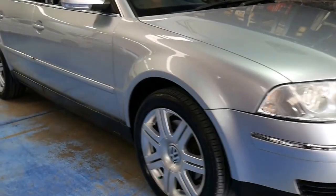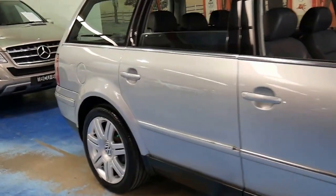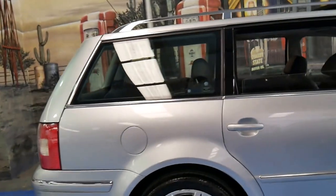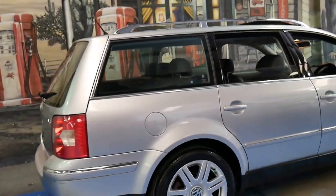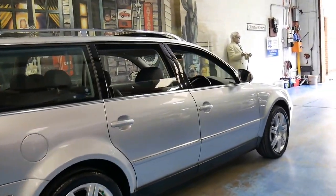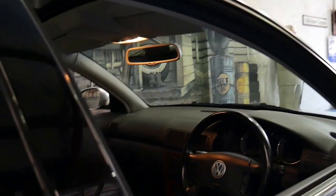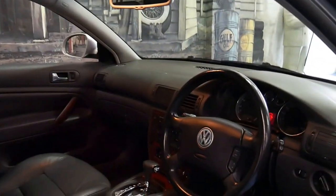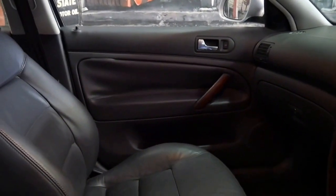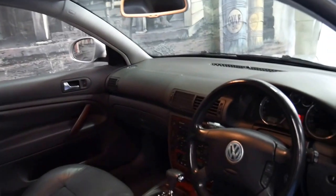These Passat wagons are excellent value and this particular car is a 2004 Volkswagen Passat. It's got the 30-valve V6 engine, 140 kilowatts of power, and a very good service history. The car is in good condition for its age and has done 85,000 kilometres since new.